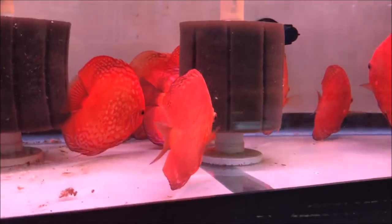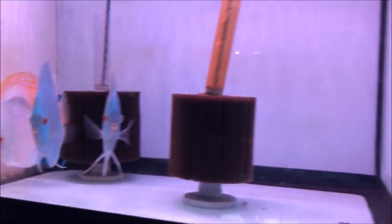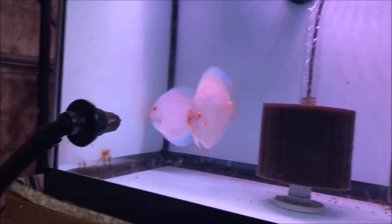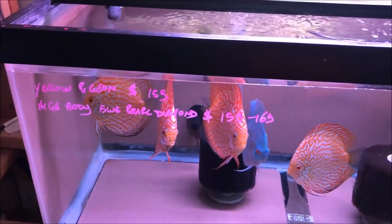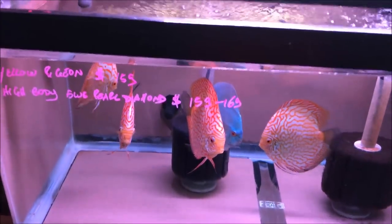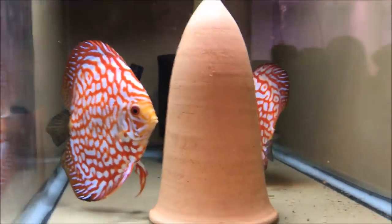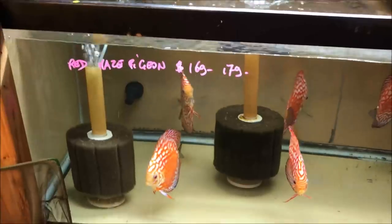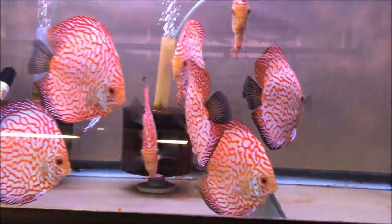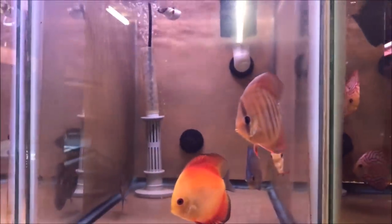I don't think there's really any red light — I think that's just how they look. Bulldog blue diamonds. Penang eruption leopards. Yellow pigeon, high body. Blue pearl diamond. At least it's not just guppy breeders that have all kinds of cool names! Oh, a breeding pair and she's cleaning — that's nice. Blue pearl diamonds, red maze pigeons, red dragon high bodies.